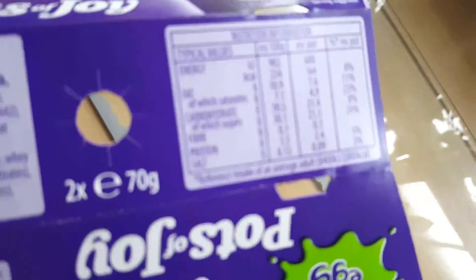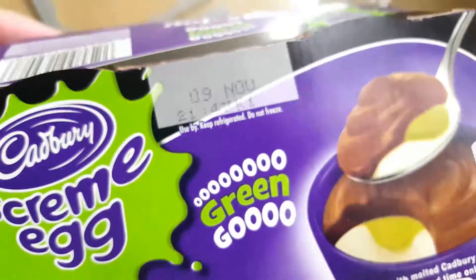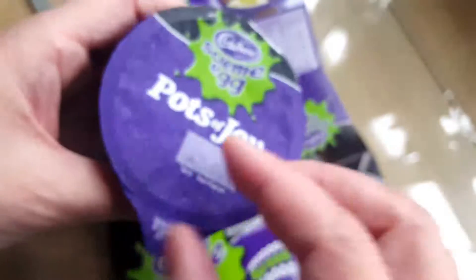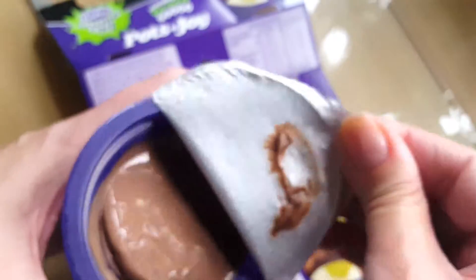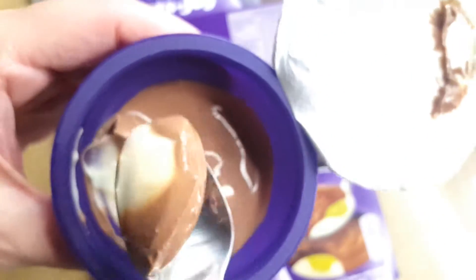As you can see here with the Cadbury's Scream Egg Pots of Joy, this is another trend we have been experiencing recently where items are half full or three quarters full.